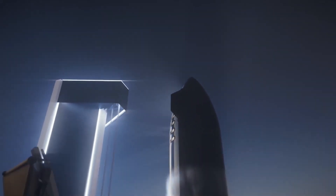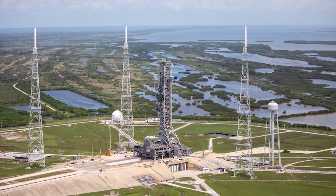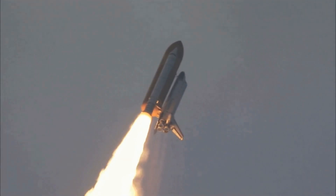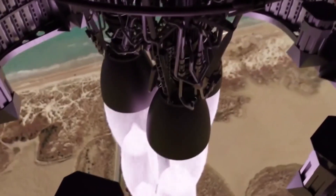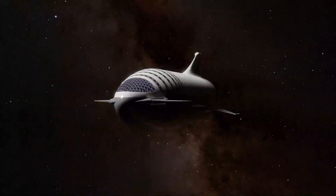Apart from upgrades to the Raptor engine, SpaceX has also made massive improvements to the Starship's booster. Once optimized, SpaceX says that Starship can launch up to 150 tons to low Earth orbit while still recovering the orbital ship and suborbital booster for reuse. CEO Elon Musk has stated that Starship reuse will eventually take hours, enabling multiple flights per day for each ship and booster, and dropping the marginal cost of each launch to just a few million dollars.